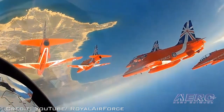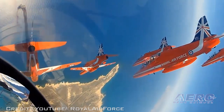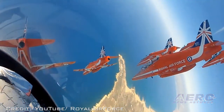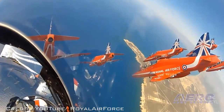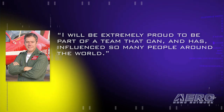On completion of a three-year tour with the squadron, the pilots either return to the front line, instructional, or staff duties. While in winter training, the new pilots will fly three times a day, five days a week, with each sortie being filmed and scrutinized in detail. Flight Lieutenant Masters said, quote, I will be extremely proud to be part of a team that can and has influenced so many people around the world, end quote.